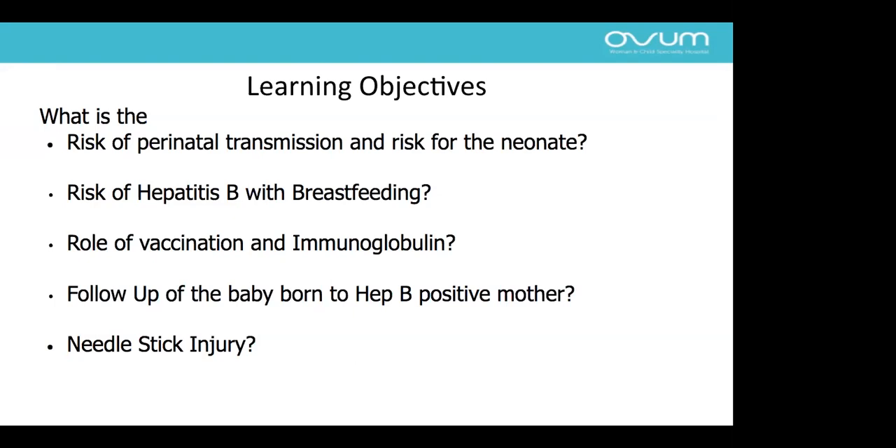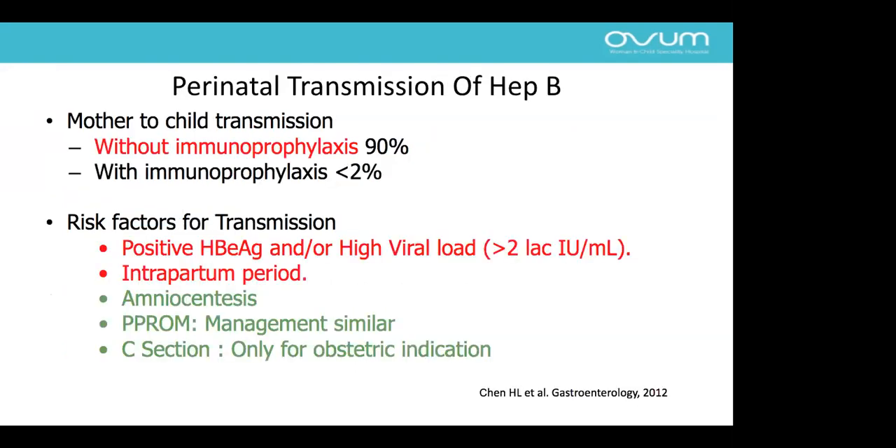Regarding perinatal transmission: if immunoprophylaxis is given to the baby, the risk of transmission from mother to child is less than 2%. If the mother is hepatitis B positive and no immunoprophylaxis is given, the risk is up to 90%. The maximum risk of transmission is during the intrapartum period. The risk of transmission from procedures like amniocentesis and cordocentesis is negligible. Hepatitis B positive status is not a contraindication for caesarean section.